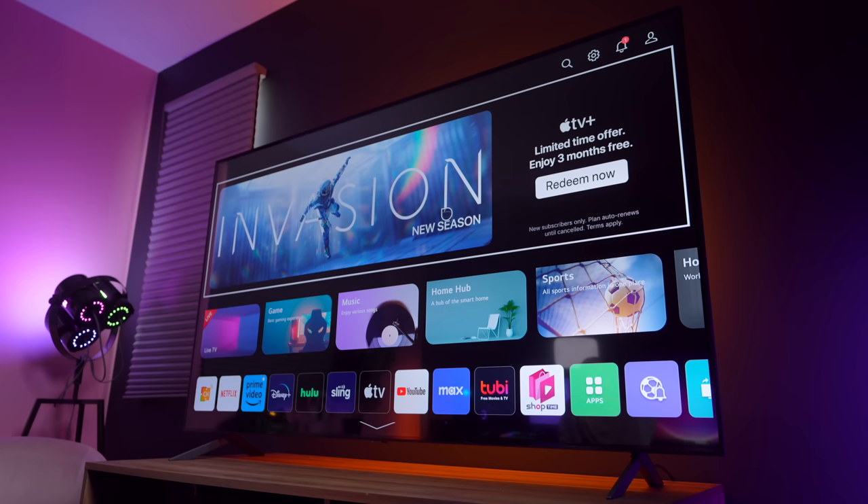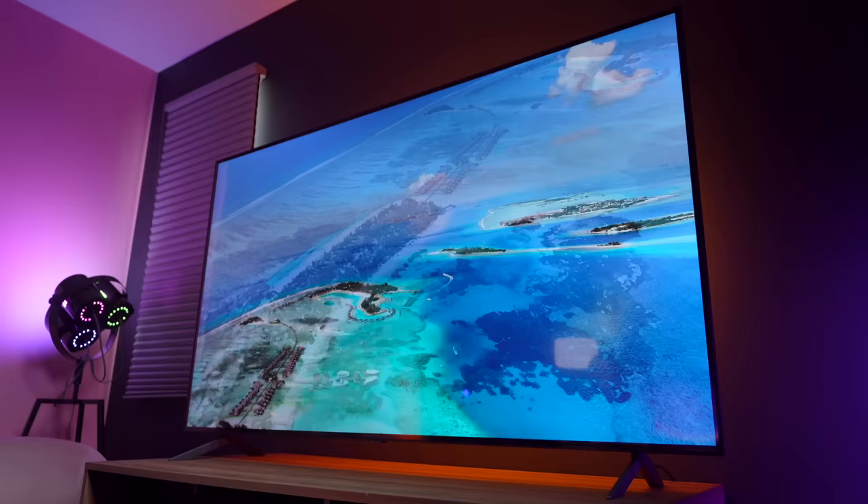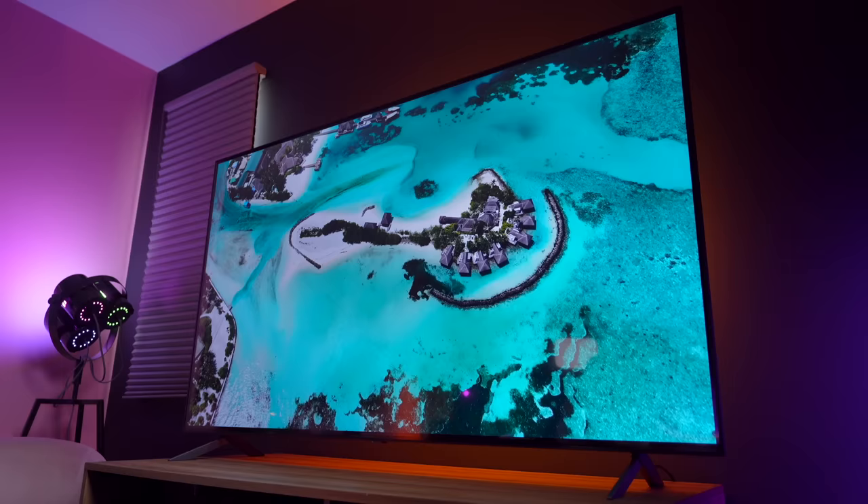Now that we have our visual and sound all set up and customized to our liking, let's watch something and see how it sounds. I was actually here in the Maldives — I have seen this with my eyes — and seeing it and reliving it again here on this massive TV is pretty incredible. The colors look amazing. The sound is incredible.